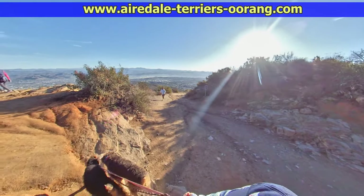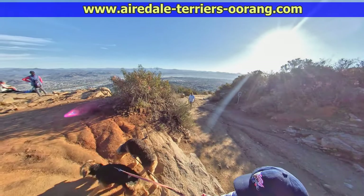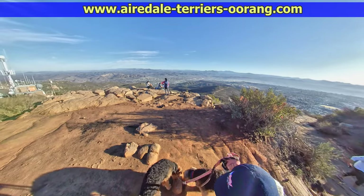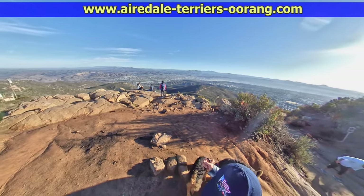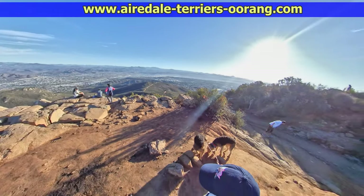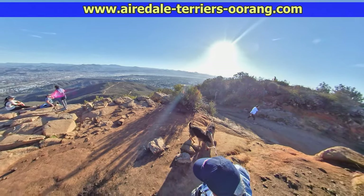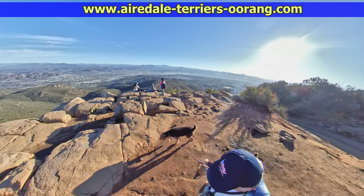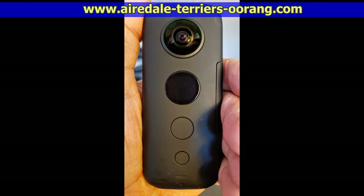If you have dogs, I definitely recommend trying this trail out. We're here right after sunrise, but it's most popular for sunset when you're looking west.